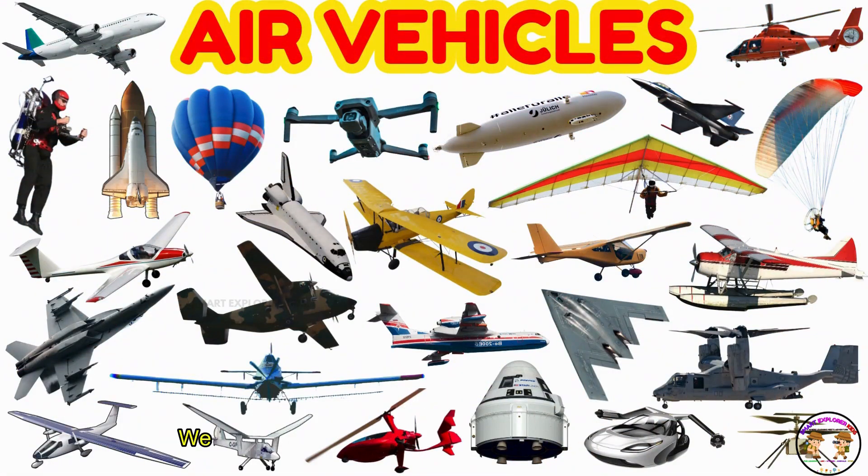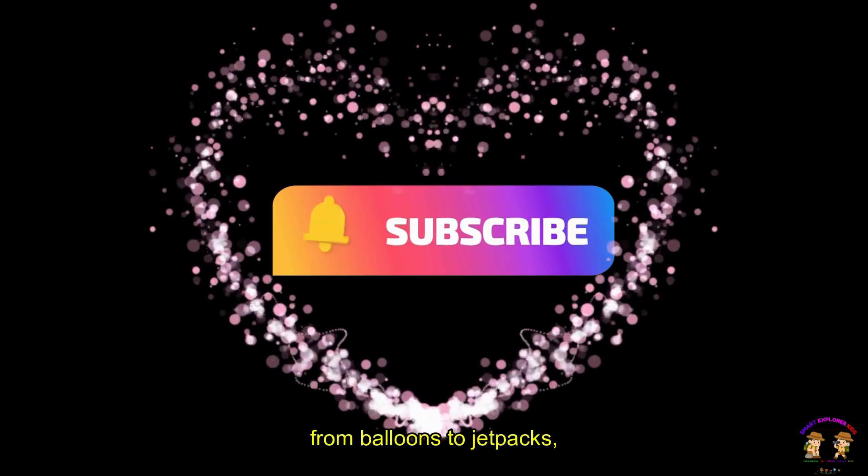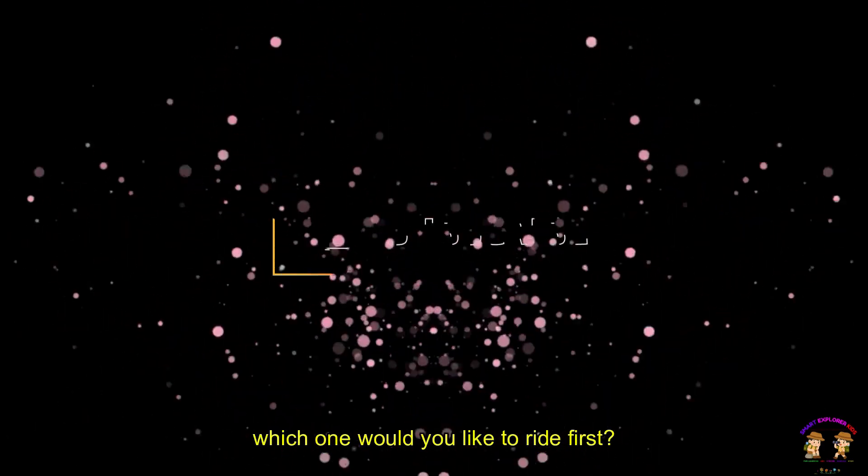Hey, we did it, kids! We learned about 30 awesome flying vehicles today. From airplanes to rockets, from balloons to jetpacks — which one would you like to ride first?